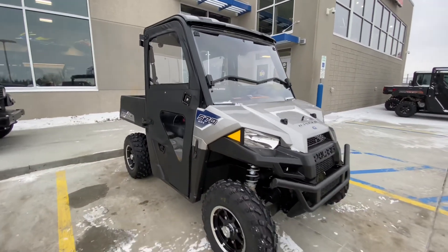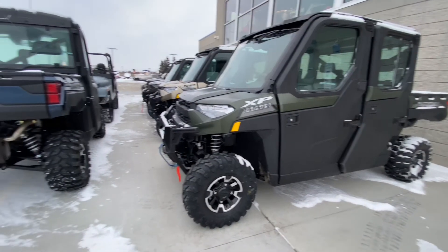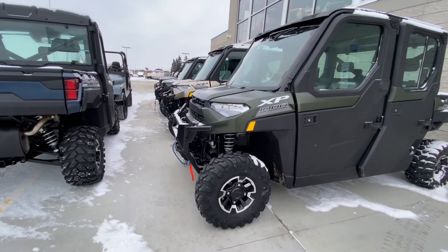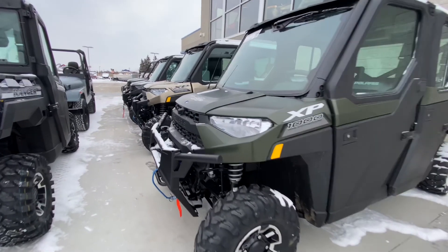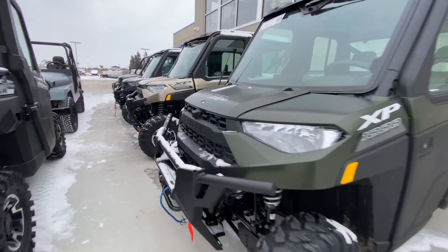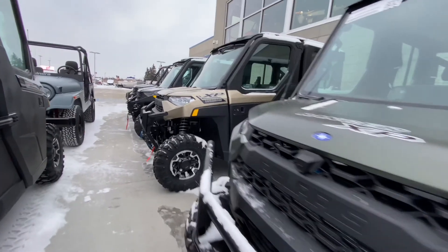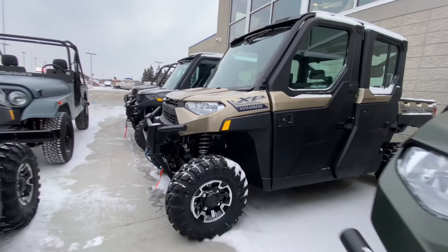It's a 570cc engine with electronic fuel injection. Just for comparison, this is what the bigger brothers look like — you can see they're way larger and won't fit so well in very tight trails. So depending on what kind of trails you intend to ride, the 570 might actually be your ticket.